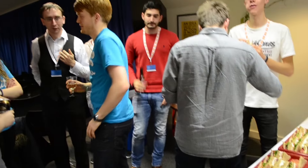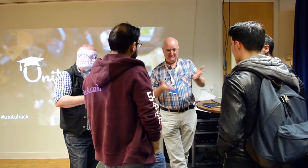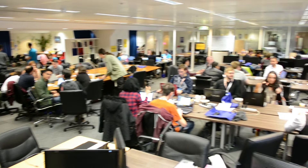So if you're interested in learning more about Uni2Hack, jump onto our website and find out when the next one is near you. Do register — we'd love to see you there.